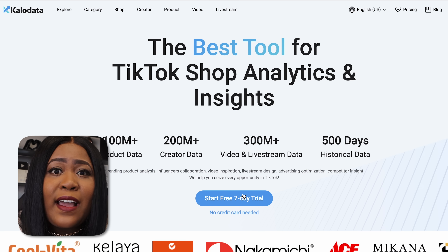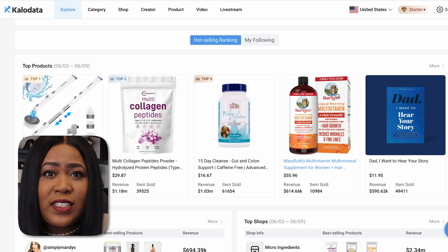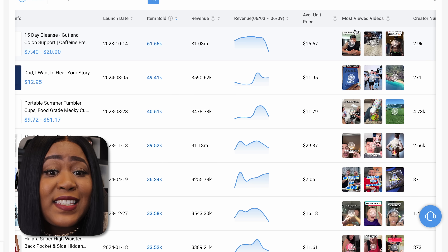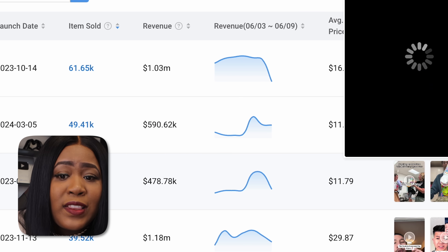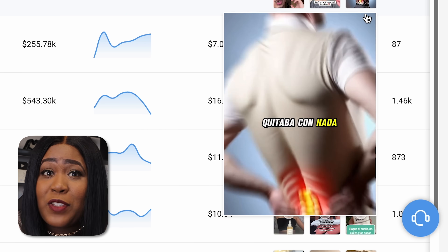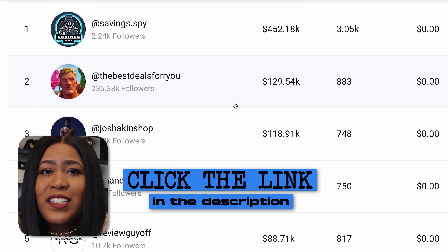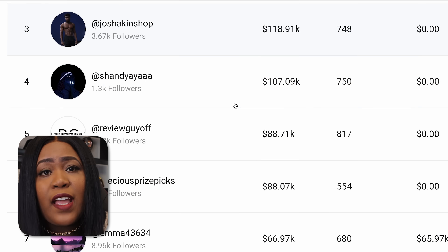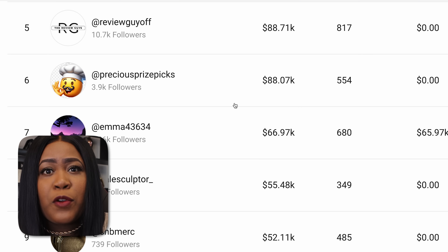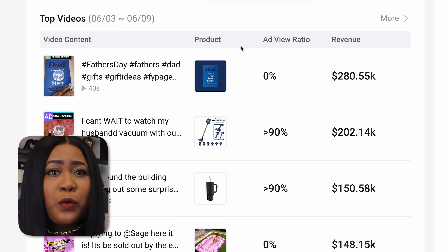One of the first things you are going to need to do is get this free tool called CaloData, which will allow you to discover what products are trending right now on TikTok. We have to follow the trends, and using CaloData you'll also be able to see how much these videos are making, what the top videos are for different products, and proof that people are really out here making a lot of money. I'm going to put links to a few accounts I've come across that have been making good money through this TikTok Shop affiliate program.